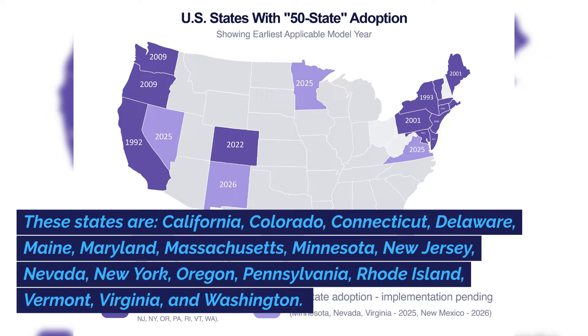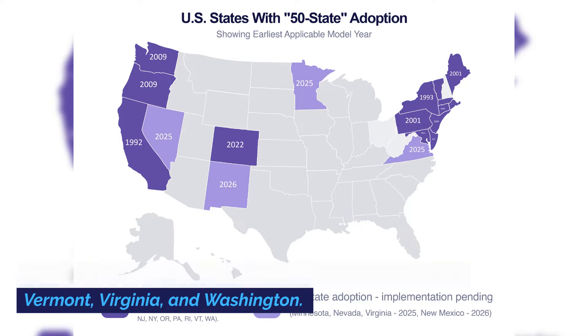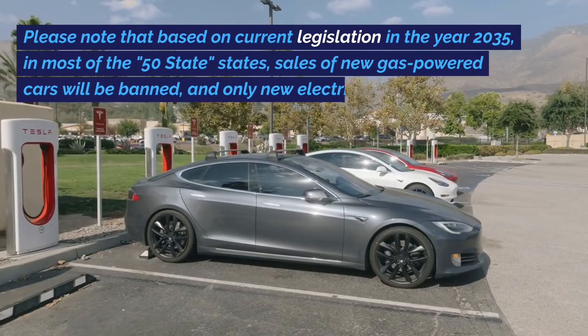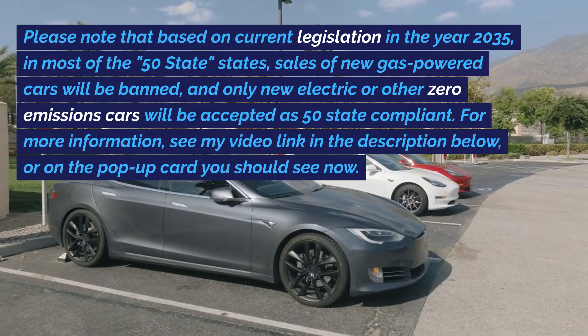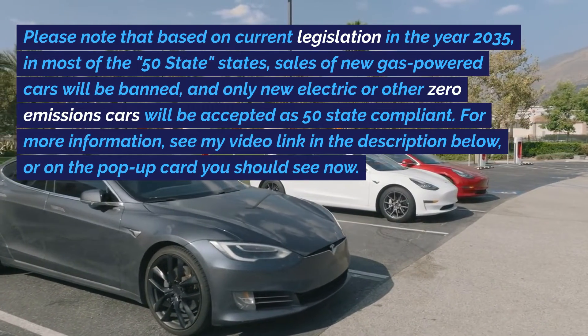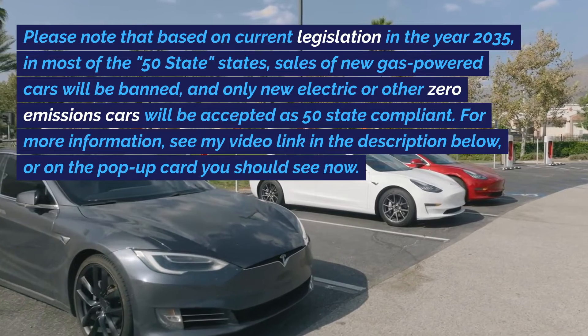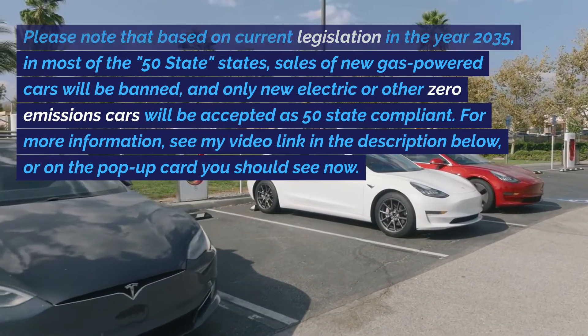These states are California, Colorado, Connecticut, Delaware, Maine, Maryland, Massachusetts, Minnesota, New Jersey, Nevada, New York, Oregon, Pennsylvania, Rhode Island, Vermont, Virginia, and Washington. Please note that based on current legislation, in the year 2035, in most of the 50 state states, sales of new gas-powered cars will be banned, and only new electric or other zero-emissions cars will be accepted as 50 state compliant.